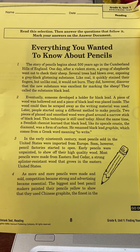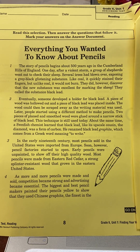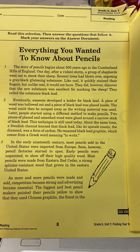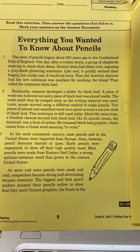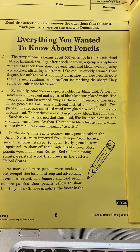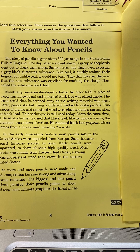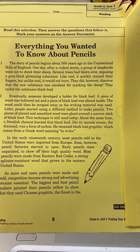Everything you wanted to know about pencils. The story of pencils begins about 500 years ago in the Cumberland Hills of England. One day, after a violent storm, a group of shepherds went out to check their sheep. Several trees had blown over, exposing a gray-black glistening substance. Like coal, it quickly stained their fingers, but unlike coal, it would not burn. They did, however, discover that the new substance was excellent for marking the sheep. They called the substance black lead.